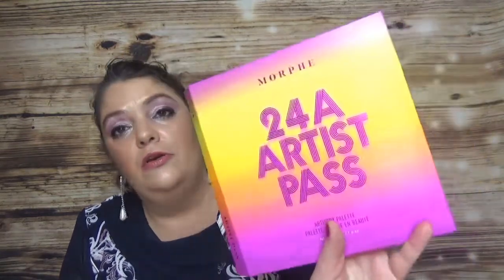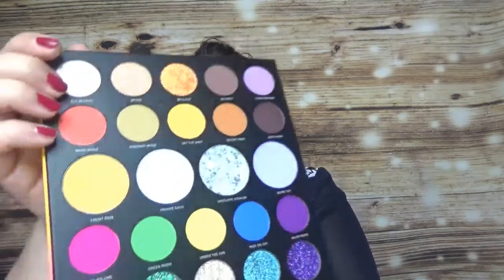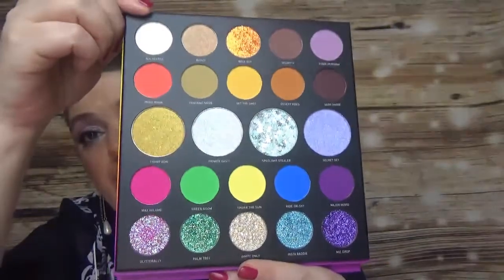The last palette I bought is the Morphe 24A Artist Pass — I believe it's one of the latest releases from Morphe. It got great reviews and has a very summery print. It comes with a mirror and has all kinds of colors from matte to shimmer to glitter. It's a really beautiful palette with so many different shades — I cannot wait to use it. This one wasn't on sale; it was just an addition to my cart.